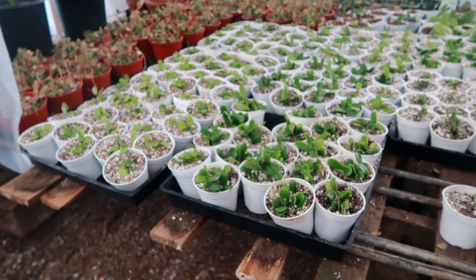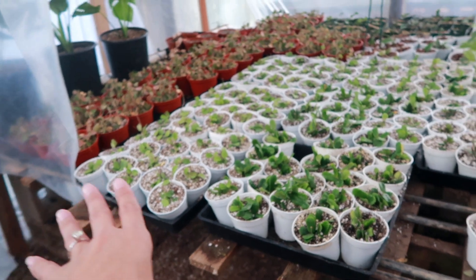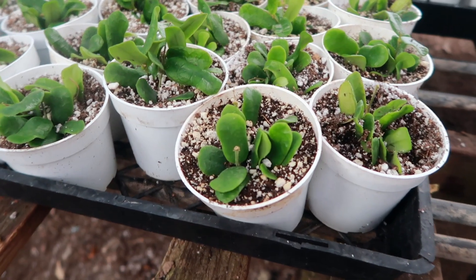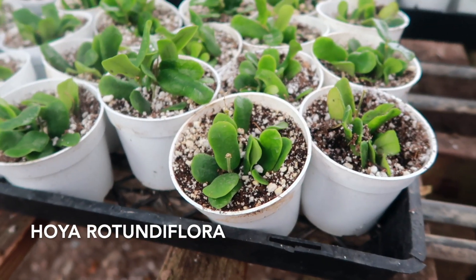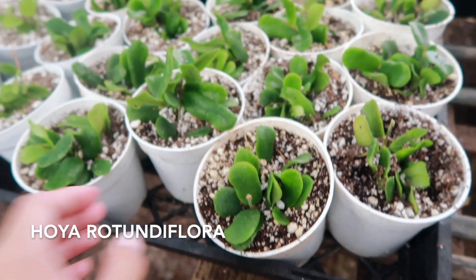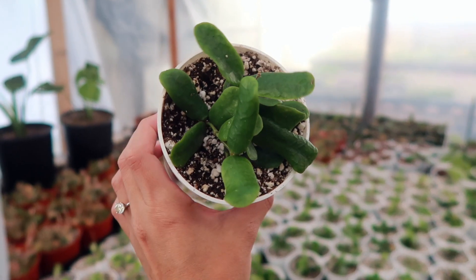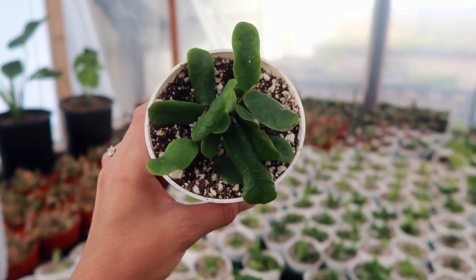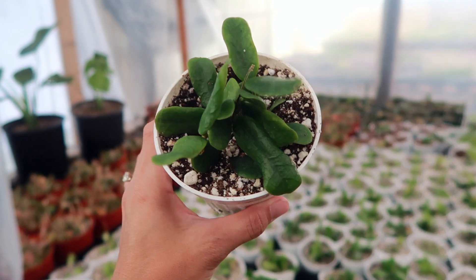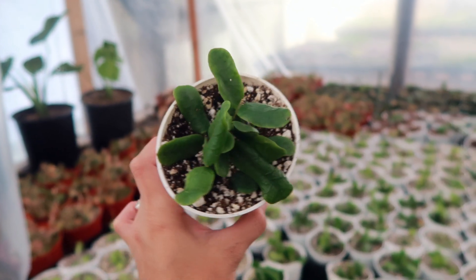We're going to get started right over here at the cute little Hoyas section. I love Hoyas, and I know you do too. Here we've got — Hoya Rotundifolia! With this really unique shaped leaves. Let me show you one up close. Take a look at this super cute Hoya with its really unique shaped leaves. They're kind of oblong, like a stumpy rectangle. They've got that classic Hoya thick, succulent-ish shape, and these are really adorable.